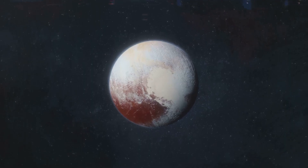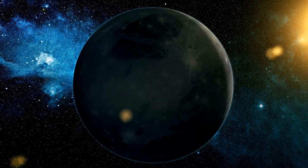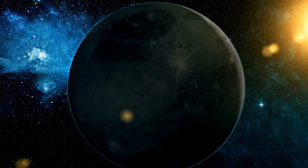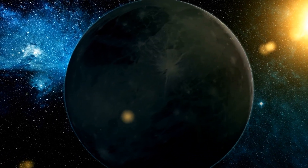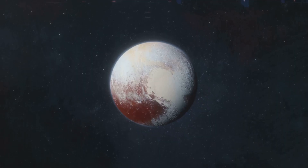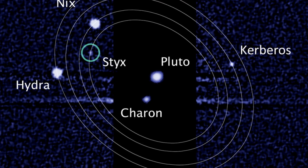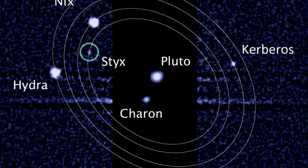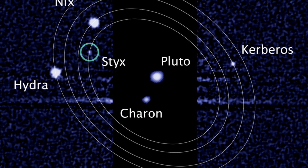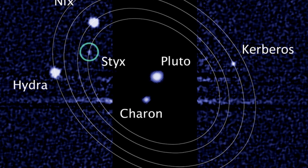Next, we journey to the Kuiper Belt, a region beyond Neptune teeming with icy bodies, where we encounter a celestial celebrity that needs no introduction: Pluto. Once considered the ninth planet, Pluto's demotion to dwarf planet status in 2006 sparked a debate that continues to this day. But Pluto's scientific significance never depended on its planetary status. It boasts five known moons, including the captivating Charon, which is so large that Pluto and Charon are often considered a binary system — two celestial objects locked in a gravitational dance around a common center of mass.